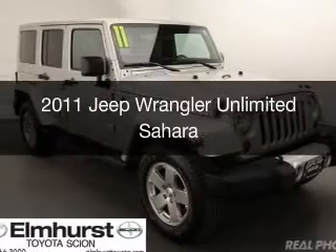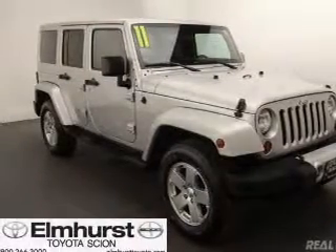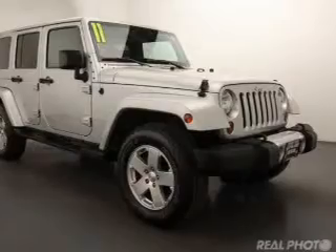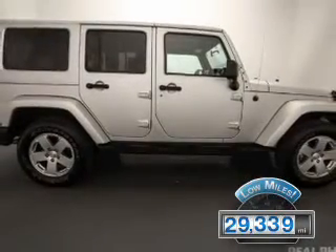This is a used 2011 Jeep Wrangler Unlimited. It's powered by 4-wheel drive, a 3.8-liter, 6-cylinder engine, and a 4-speed automatic transmission. With fewer than 30,000 miles, this vehicle has a long road ahead.